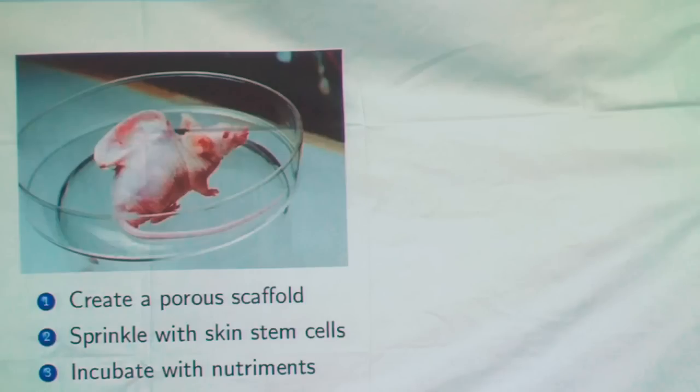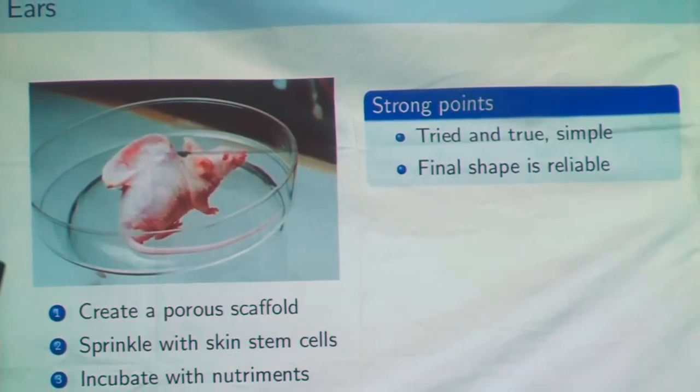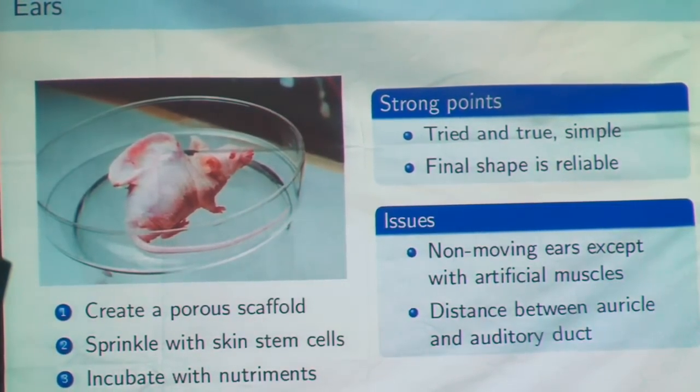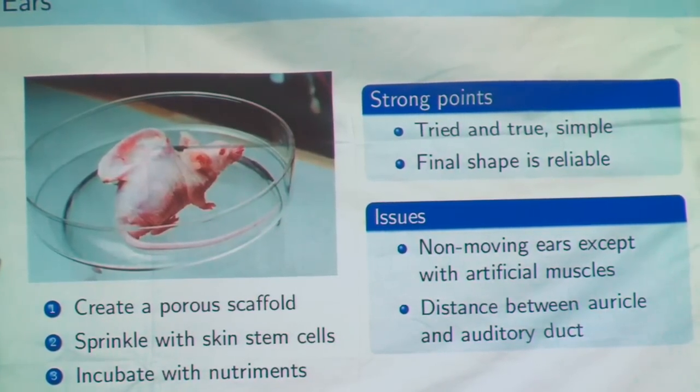We have to create ears. With this kind of technology, we don't need a mouse to grow one. What we need is just to create a porous scaffold in the shape of the final ear we want, sprinkle it with skin stem cells obtained from the patient, and combine it with nutrients. The stem cells will grow and make the ear. It's already done for some patients. The only problem is that since we only made cartilage and skin, the ears obtained will not be mobile.